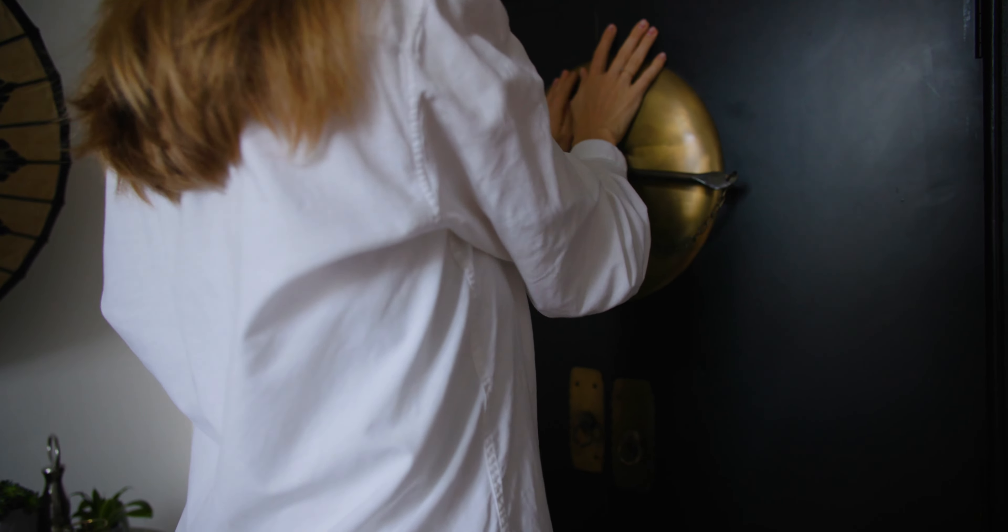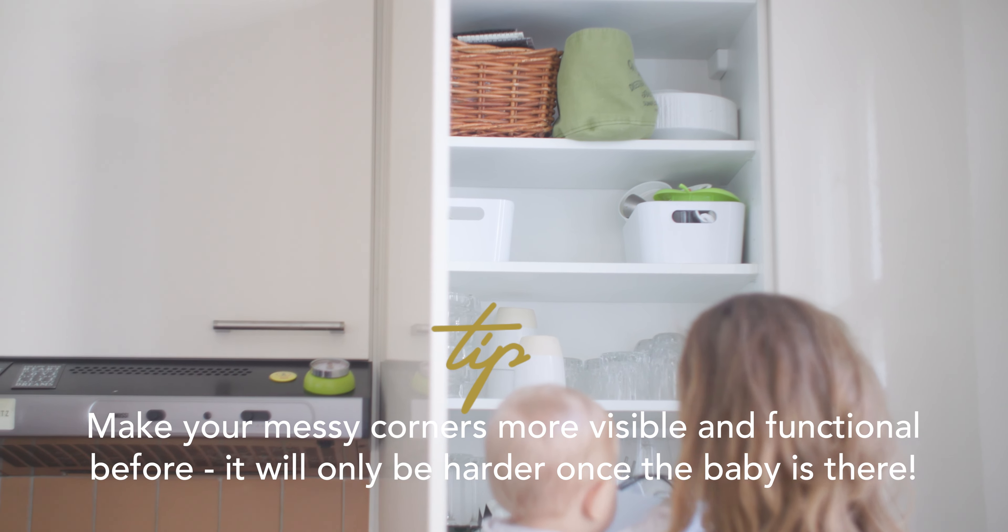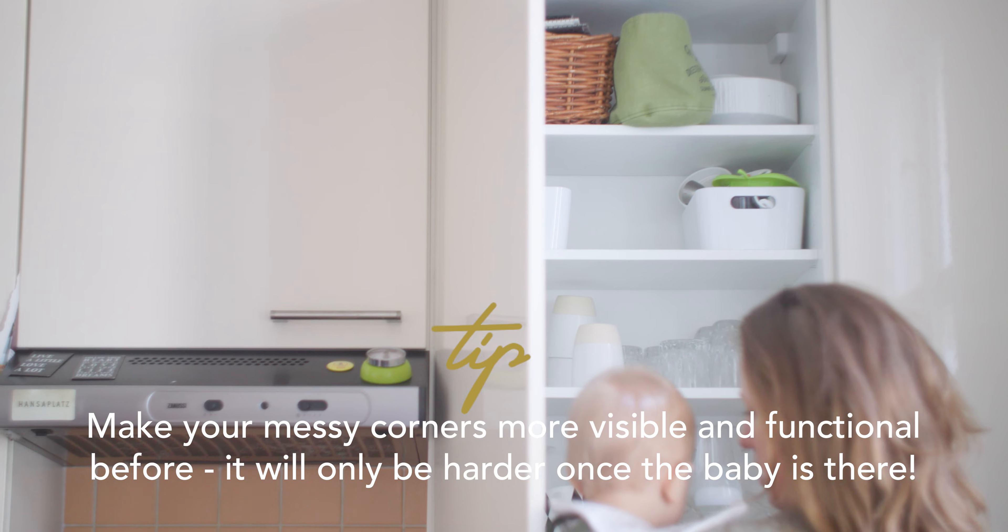This is something you don't want to deal with as soon as the baby's there, because you want all your focus on your baby and you have so much else in your head than worrying about a messy closet. So look at these places upfront. See if there are things you can let go of, or check if you can better organize them, make them more functional and visible — because these loopholes are a magnet for clutter, and that's something you don't want after the baby comes.